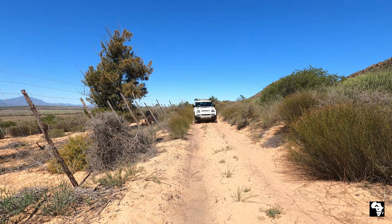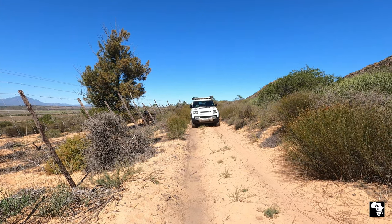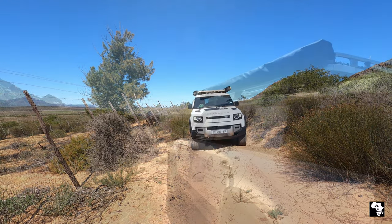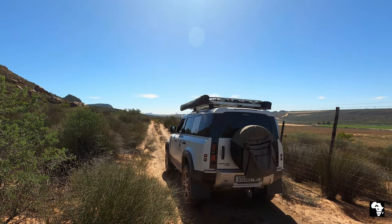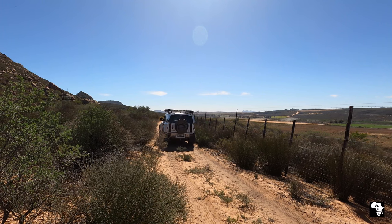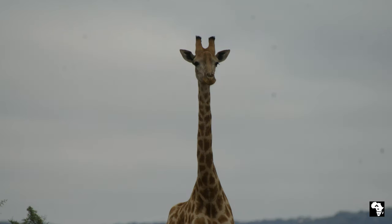Back at Donkieskral we went for a game drive. You can do self-driving or you can make use of the guided game drives that are available. For some of the roads a 4x4 or a high clearance vehicle will definitely be helpful.